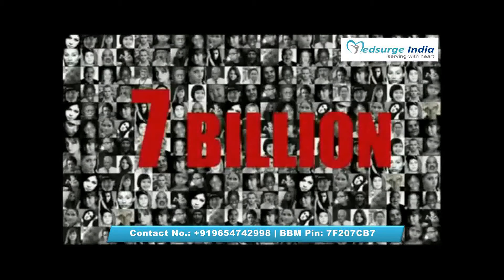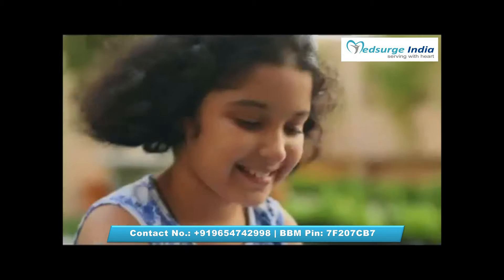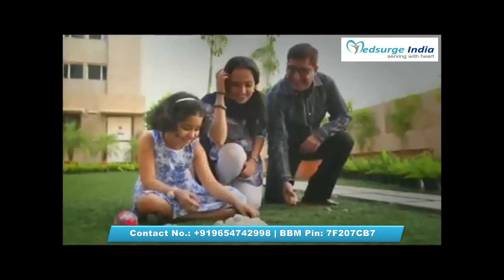There are over 7 billion people on the planet today, but sometimes all you need is that one person — the one person who could keep your loved one alive, the one person whose life cells match. The question is, where are you going to find him?